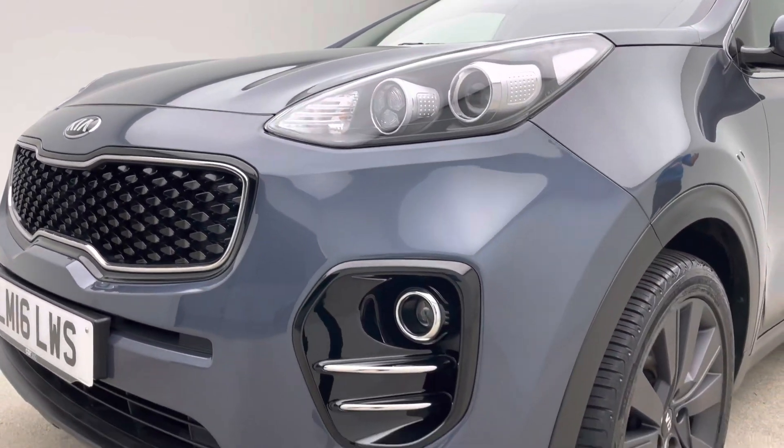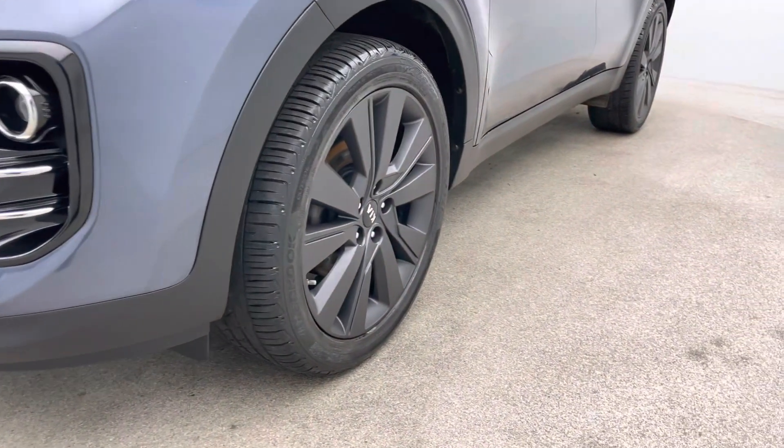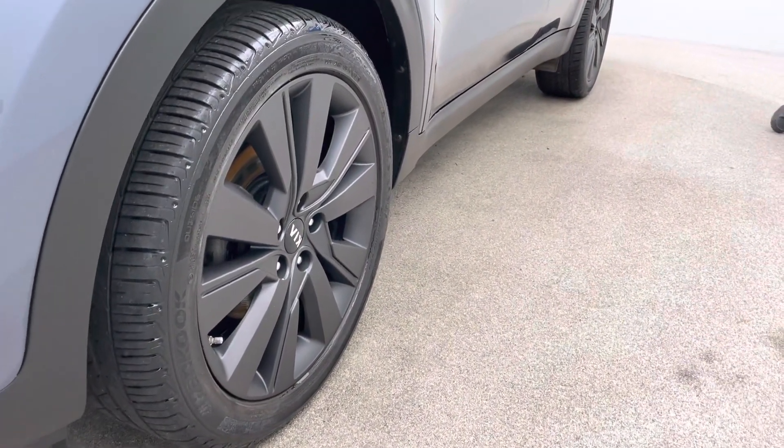As you come round you'll see the alloy wheels, as I mentioned, free of any scuffing, free of any blistering or corrosion. It's something we really do pride ourselves on.